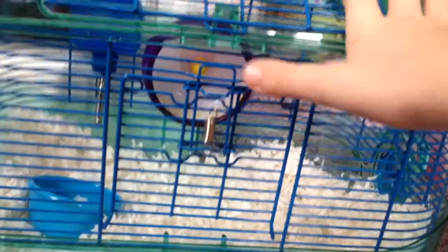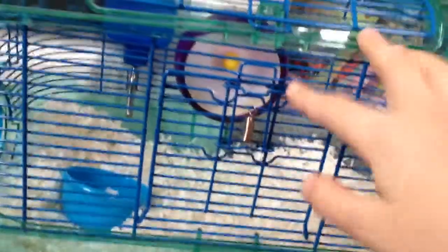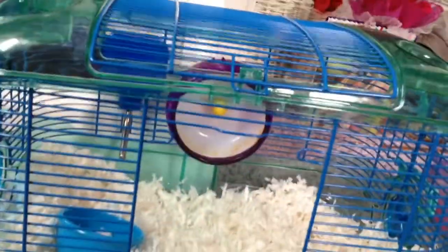I think you'd rather just get a big tank. This is good for long distance travel because it's big enough, but it's not for day-to-day.